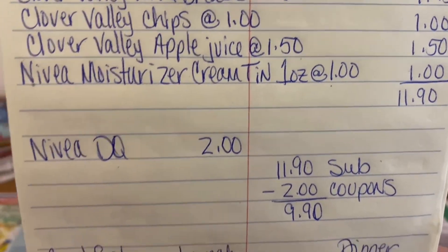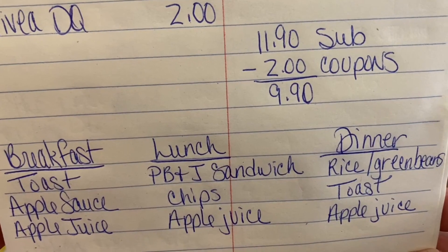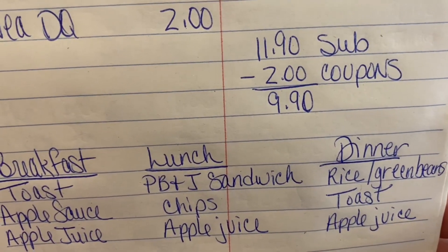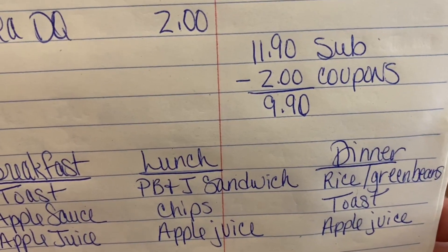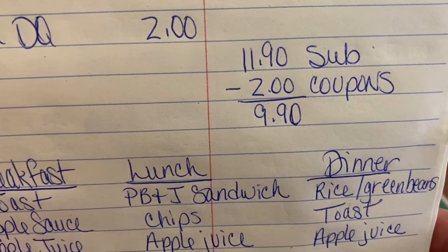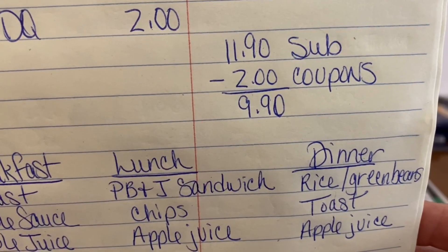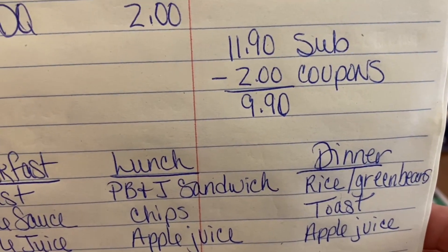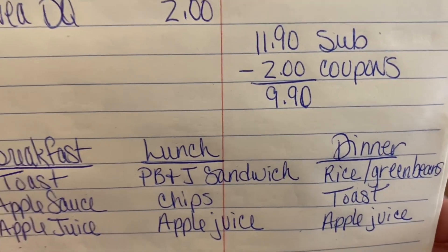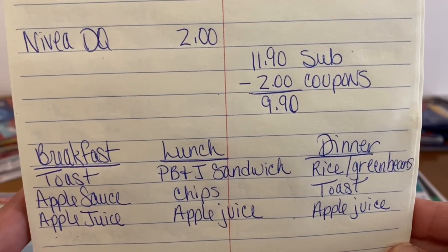Not bad out of pocket for three meals. For breakfast, we're going to have toast, applesauce, and apple juice. For lunch, we're going to have a peanut butter and jelly sandwich, chips, and apple juice. For dinner, we're going to cook up both packs of the Knorr rice. I would strain one can of green beans and add it into your rice — if you love green beans, put both cans, that's fine. The Knorr chicken-flavored broccoli rice is pretty good. And we can make some more toast and have apple juice with dinner too.